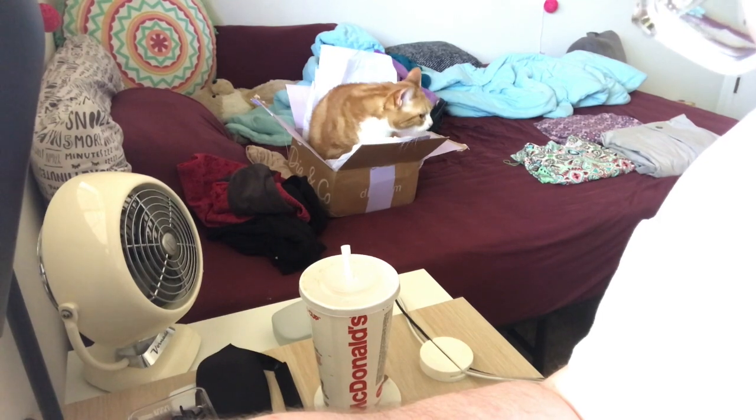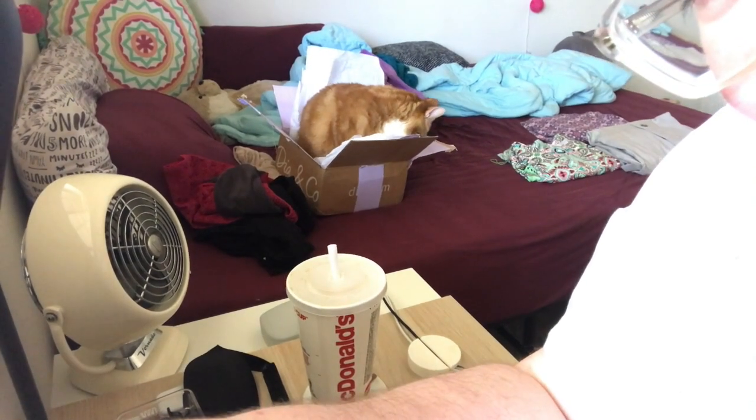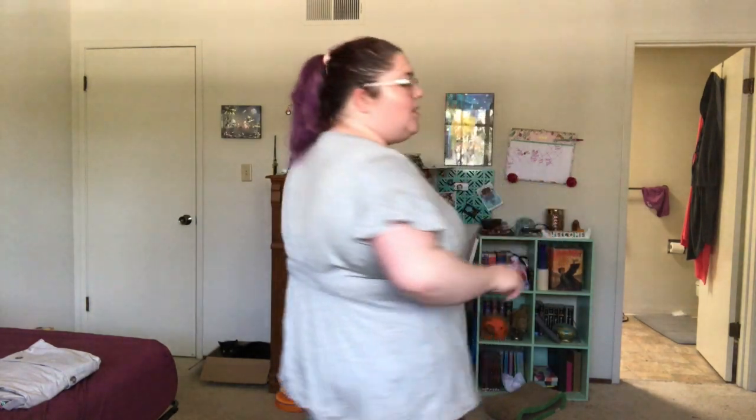Look at her fitting in the box! This cat wants to fit in every single box in the entire world — but that's how cats are. What do you think? I kind of like this outfit. I don't hate it. I'm going to try on something else and I'll be right back.